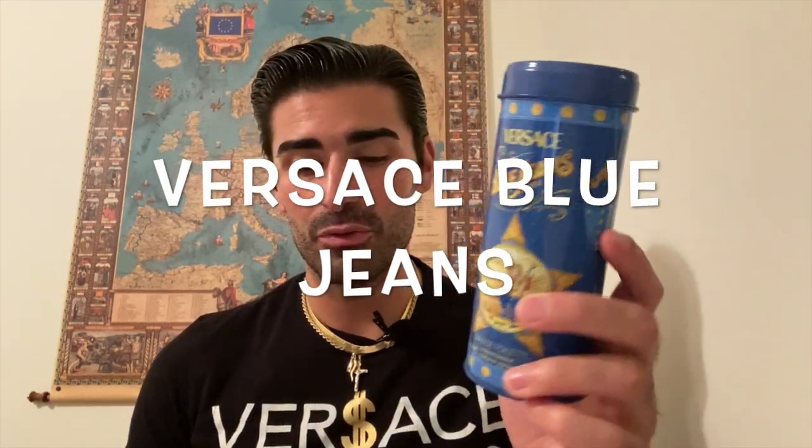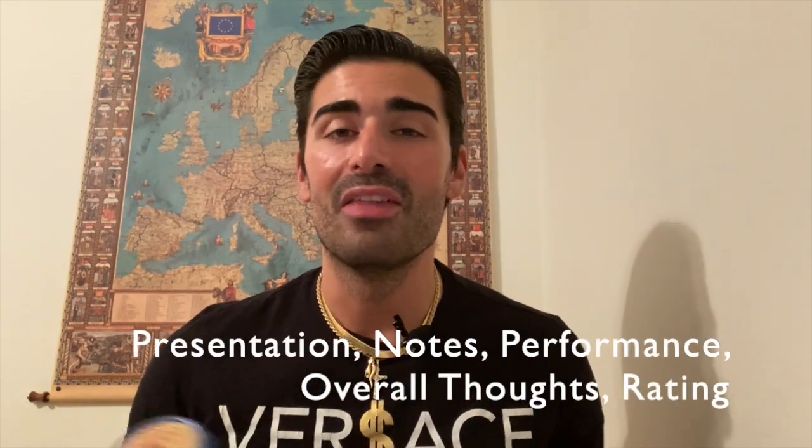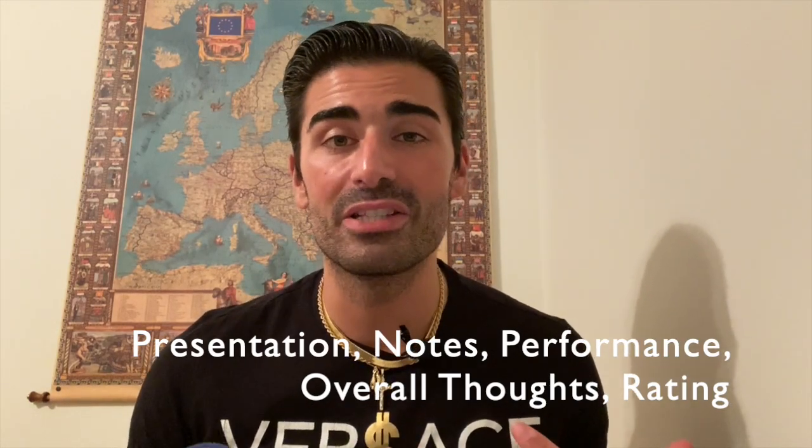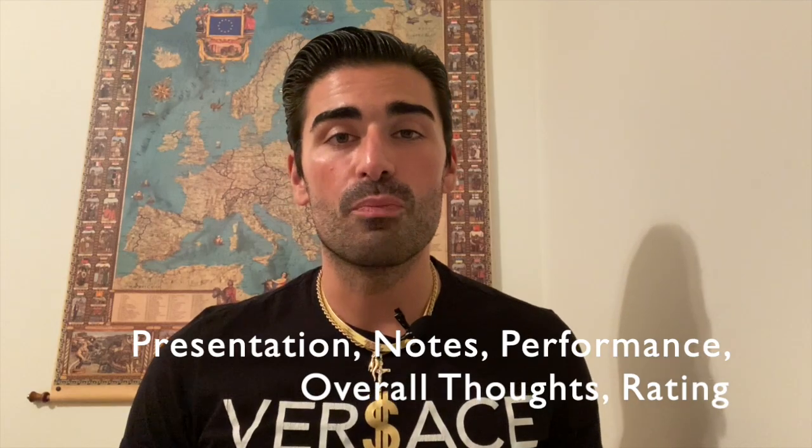Hey, what's going on YouTube, welcome back to Sense of South Jersey with me Kellen for another fragrance review. Today we're going to be taking a look at a fragrance from the house of Versace that came out in 1994. It is Blue Jeans by Versace. As usual, we'll break down the fragrance from its presentation with the bottle and box, talk about the notes, performance on my skin, overall thoughts, and my overall rating.